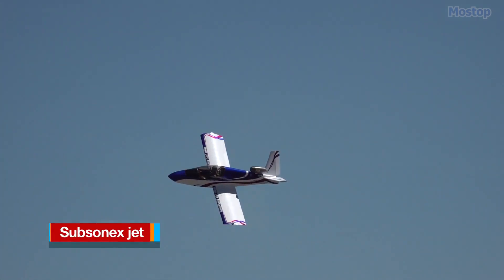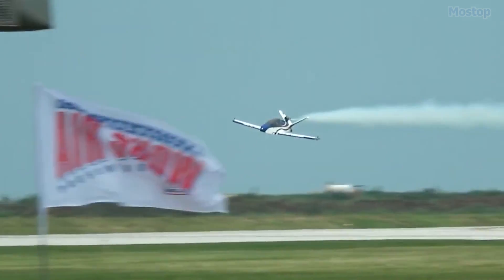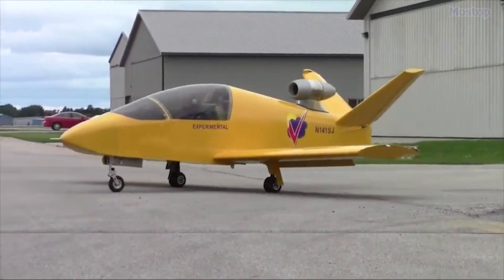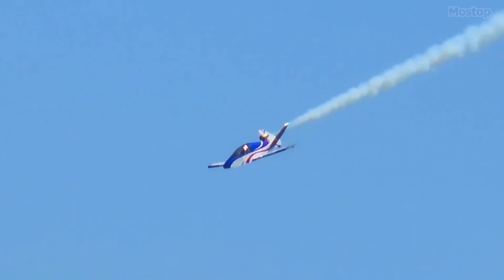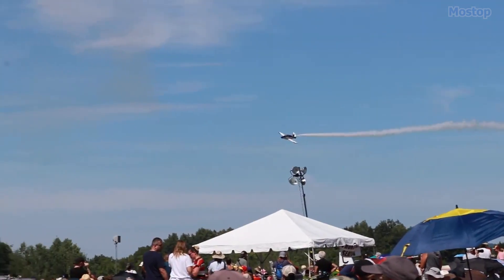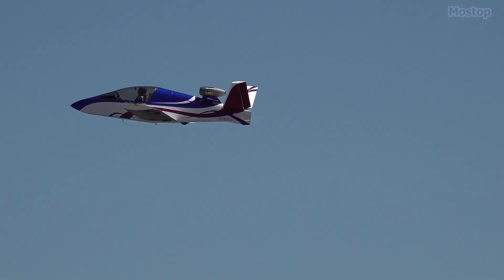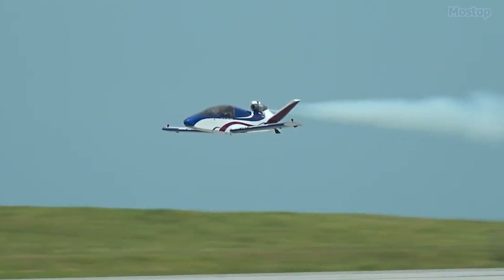Subsonex Jet. With a top speed of 265 mph, the Subsonex is a cutting-edge, single-seat, experimental jet designed for amateur builders. Designed by Sonex Aircraft's innovative Hornet's Nest division, this personal jet makes the dream of jet ownership more accessible than ever. The Subsonex embodies Sonex Aircraft's reality check philosophy by offering the first truly practical and affordable jet for recreational flying. Designed to leverage modern small turbine engines, the Subsonex brings the thrill of jet flight within reach of pilots with more modest budgets, turning any pilot into a bona fide jet jock.